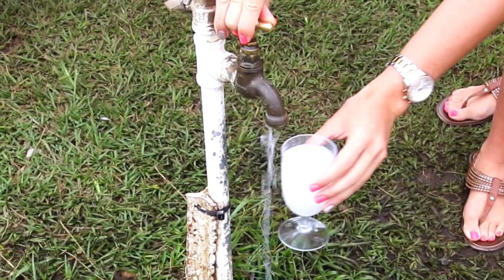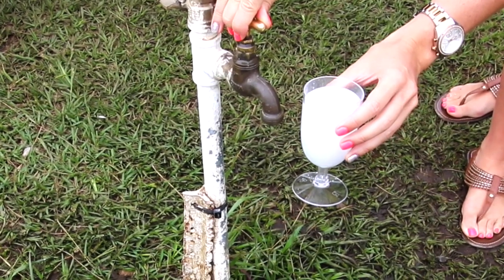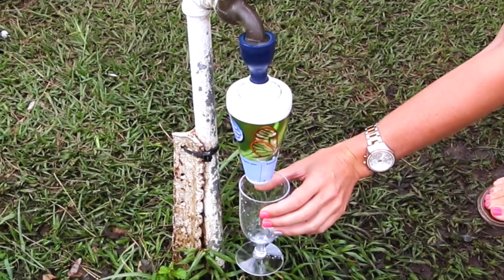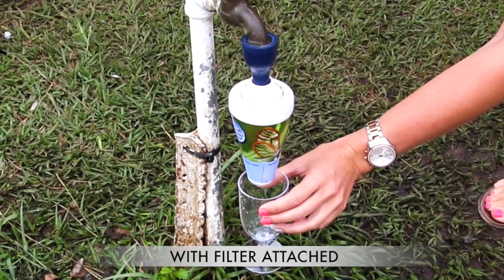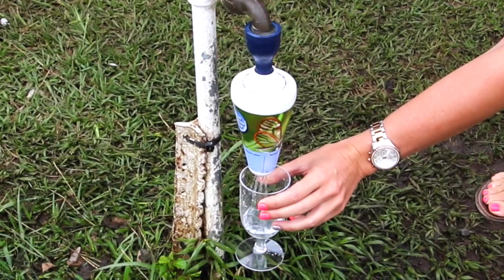At a recent camping trip at Albert Falls Dam in KZN you could clearly see how poor the tap water quality was. Luckily our client had a universal portable water filter supplied by LivePure and after easily attaching it to the tap, well, as you can see — clean, pure and healthy drinking water.